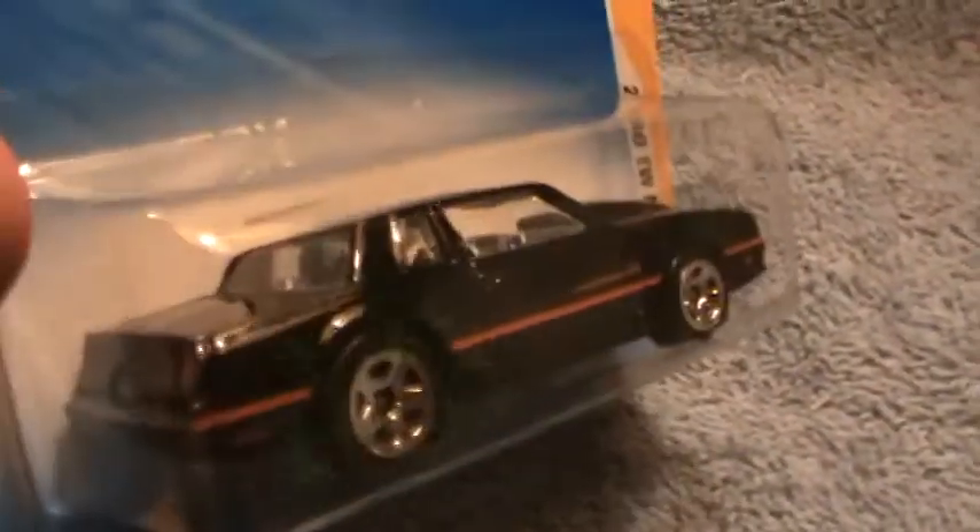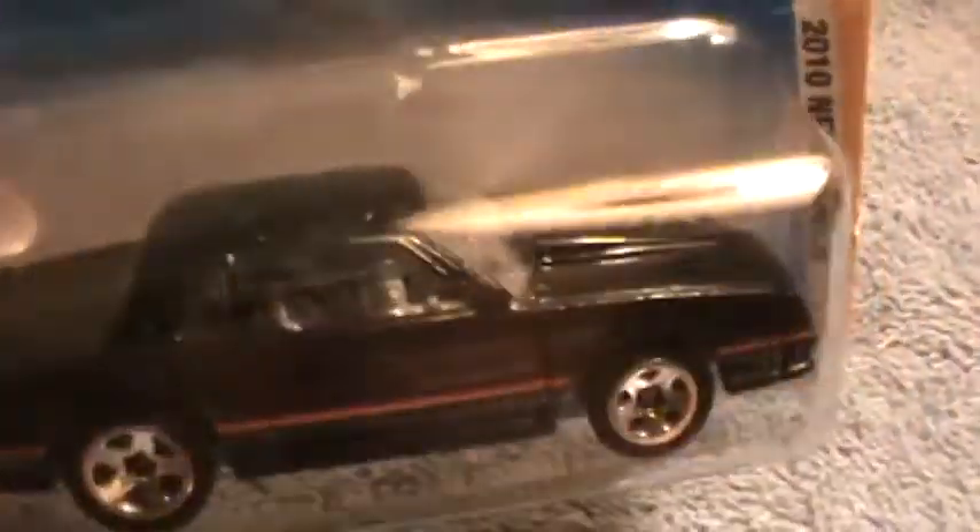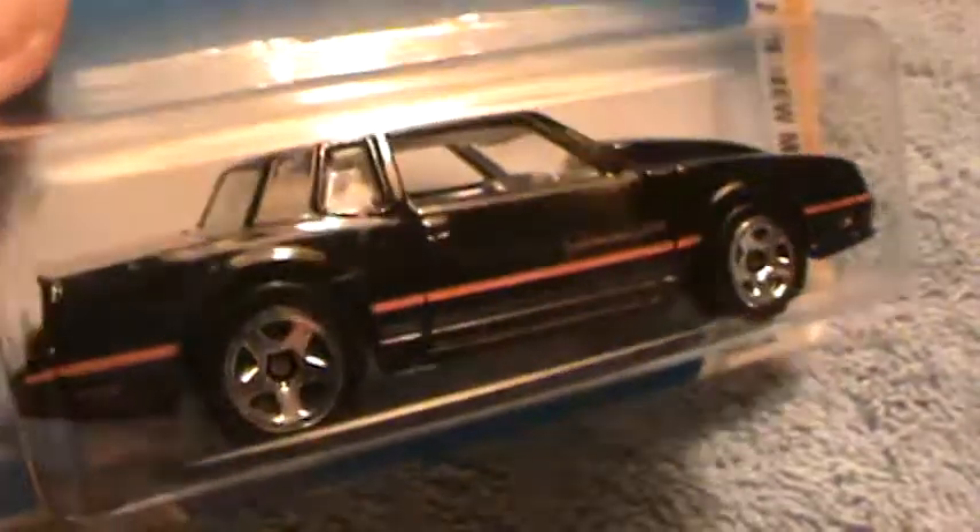86 Monte Carlo SS, 2010 new models — this is cool, man. Cool little car toy. It's not track-star worthy, but scooping the front looks real cool, looks fly. Black, red, and gray, just chrome into it.